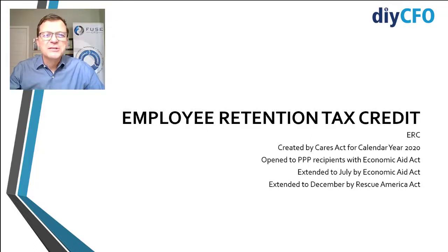Hi, it's David Worrell, your DIY CFO, and today's quick topic are six tips to maximize your employee retention tax credit. Let's get started.